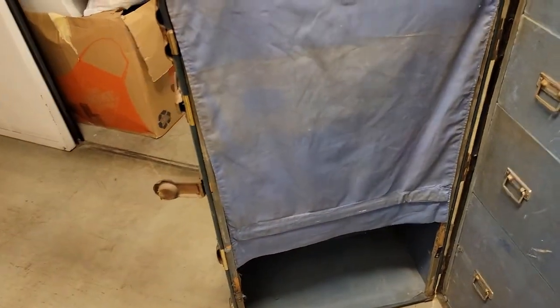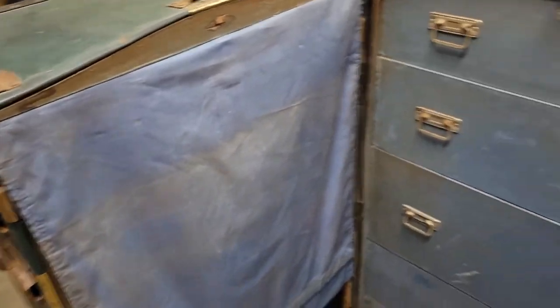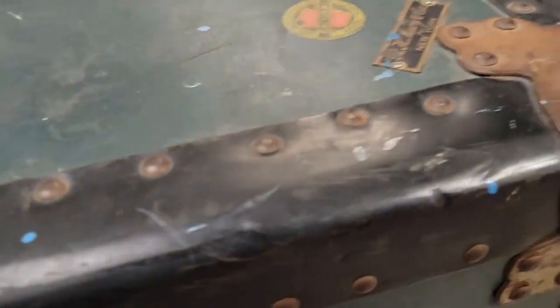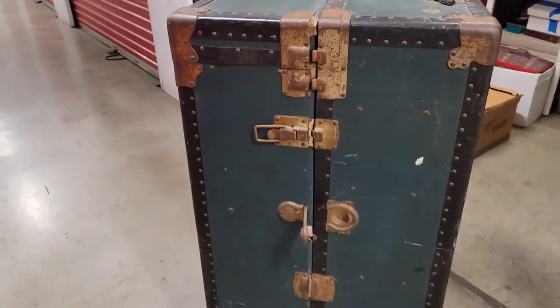So then you have this curtain, which comes down. And you will basically do that before it closes. There's not really much else to see, which I will close by the lock.